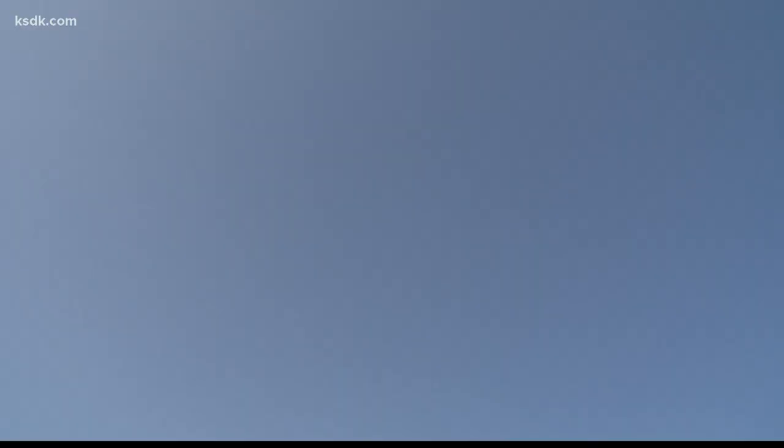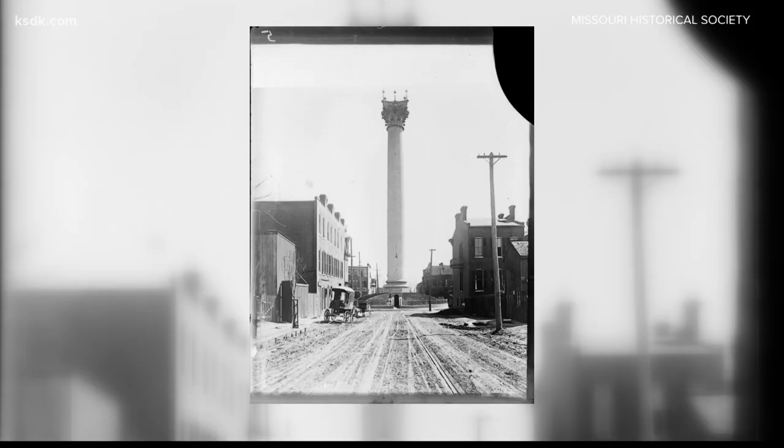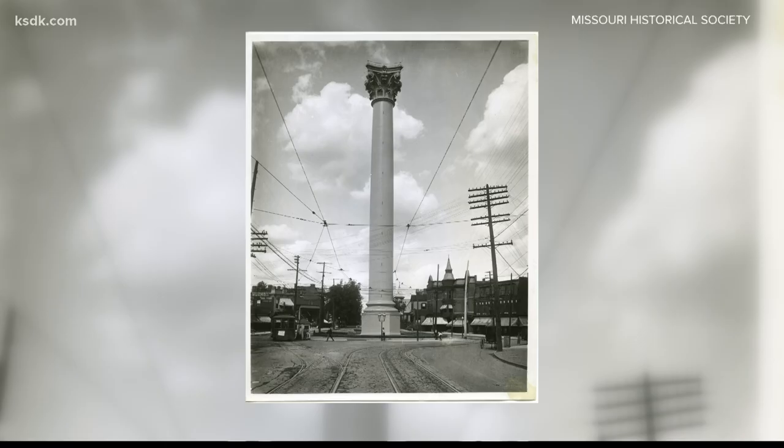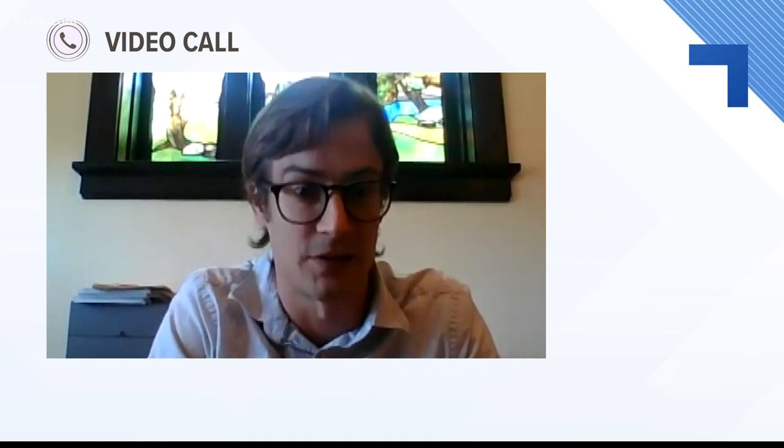It stands tall in North City — the tallest classical column in the world. An unmistakable landmark, the Grand Water Tower was built in 1871, built for purpose. It was an unbelievably important piece of St. Louisans getting drinking water out of their own faucets in the 1870s.